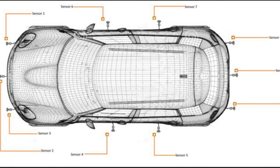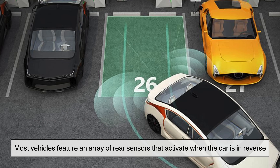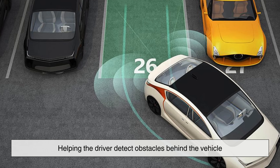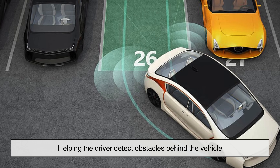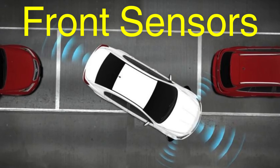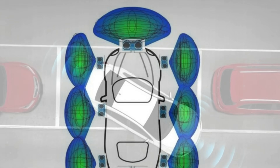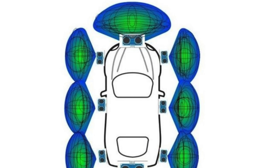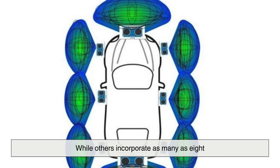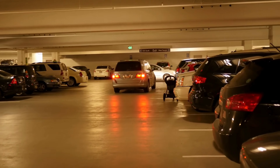The placement and number of sensors also play a crucial role in how well the system performs. Most vehicles feature an array of rear sensors that activate when the car is in reverse. Some cars, particularly high-end models, also include front sensors, which assist in maneuvering through tight spaces such as parallel parking. The number of sensors varies, from just two on the rear bumper to as many as eight, ensuring full coverage across both ends of the vehicle.